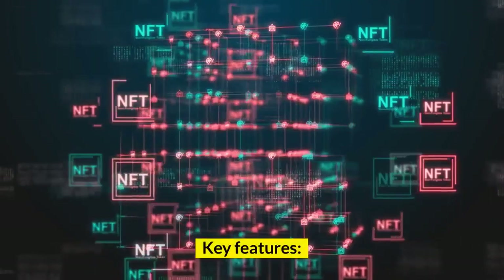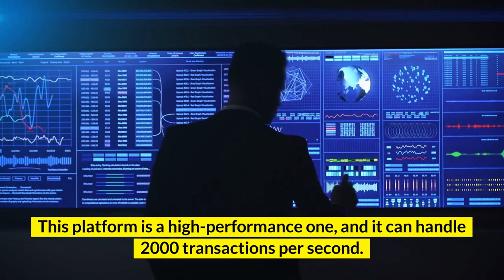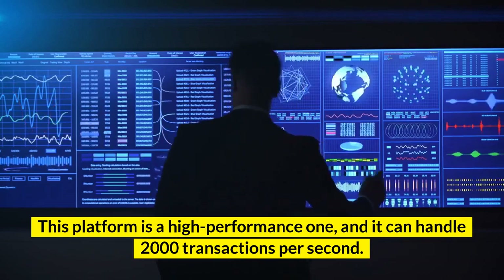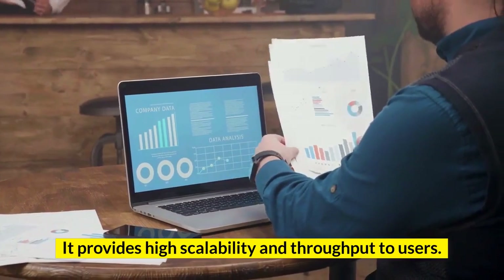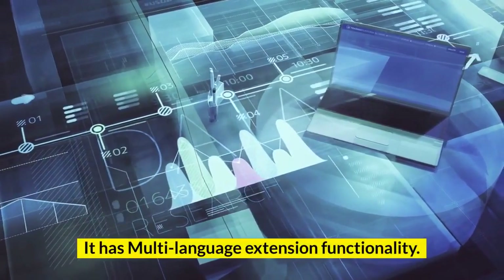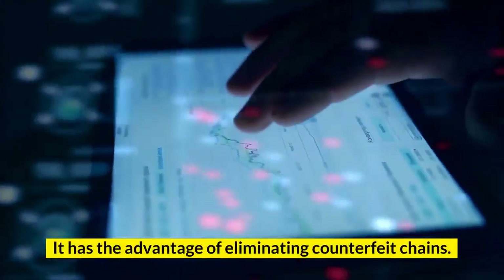Key features: This platform is a high-performance one and it can handle 2,000 transactions per second. It provides high scalability and throughput to users. It has multi-language extension functionality. It has the advantage of eliminating counterfeit chains.